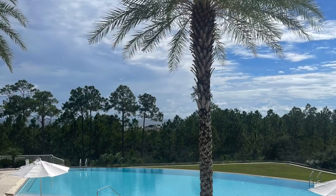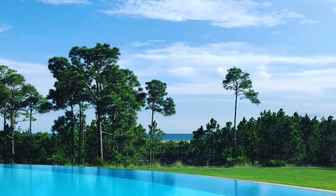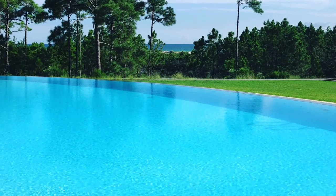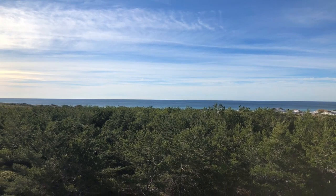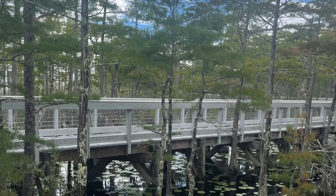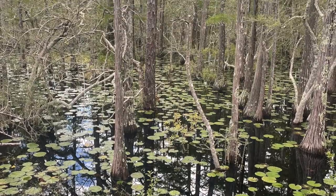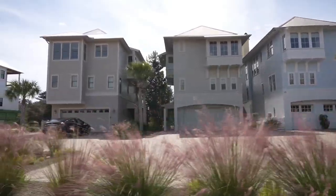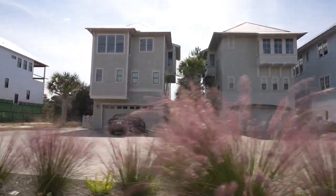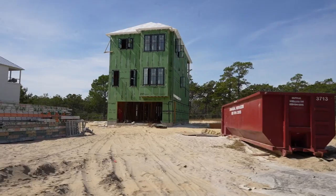The amenities are really cool. The gated clubhouse has an owner lounge, the infinity pool with a glimpse of the Gulf, a gym, a sun deck, and an observation deck up top. I also love all the wetlands and walking trails that you can enjoy, truly connecting with nature. You still have the option to build in Cypress Dunes or buy one of the existing homes.